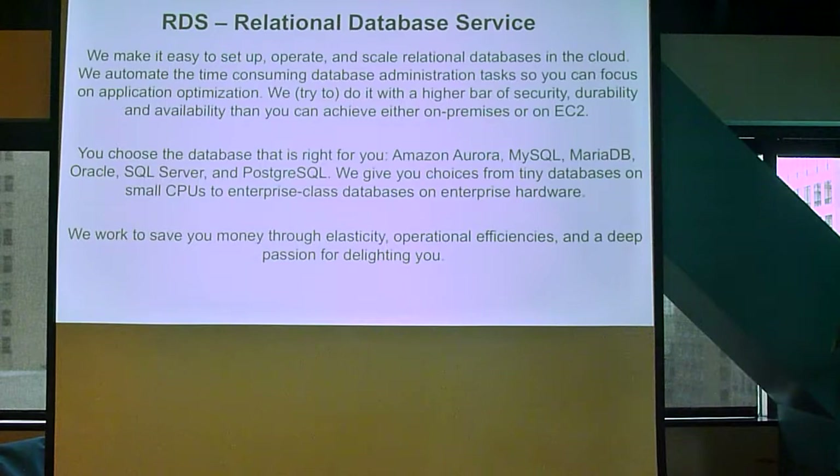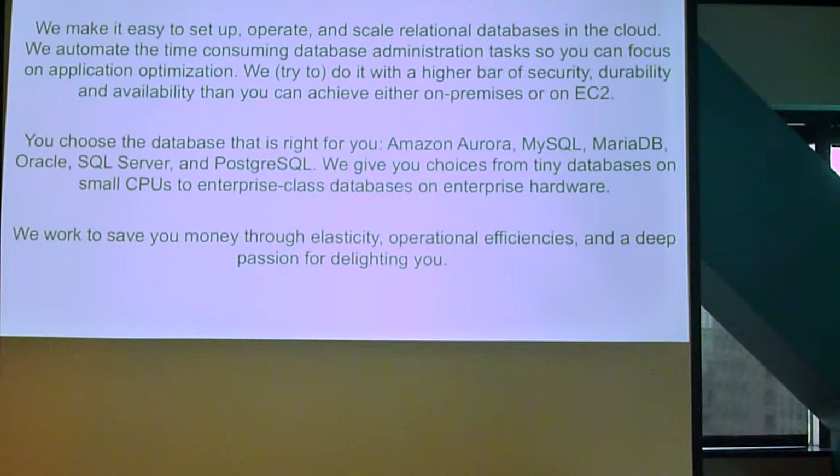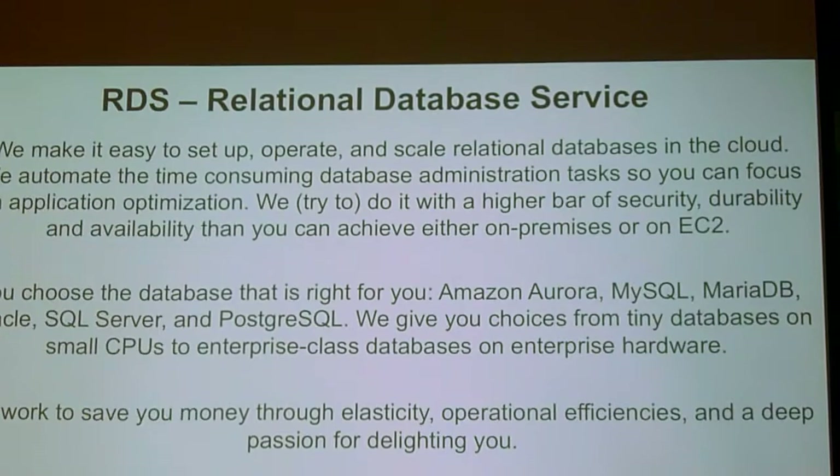I'm not going to make you read this at 7pm at night. Net-net, RDS tries to be the best database administrator for you we can. We try and save you money. We try and save your butt when backups don't work, because no one cares about backups — they actually just care about restore. We do all sorts of stuff to give you lots of database choices, and we try to do it with better security than you can probably do yourself. As Terry hit the nail on the head talking about security, security, security —